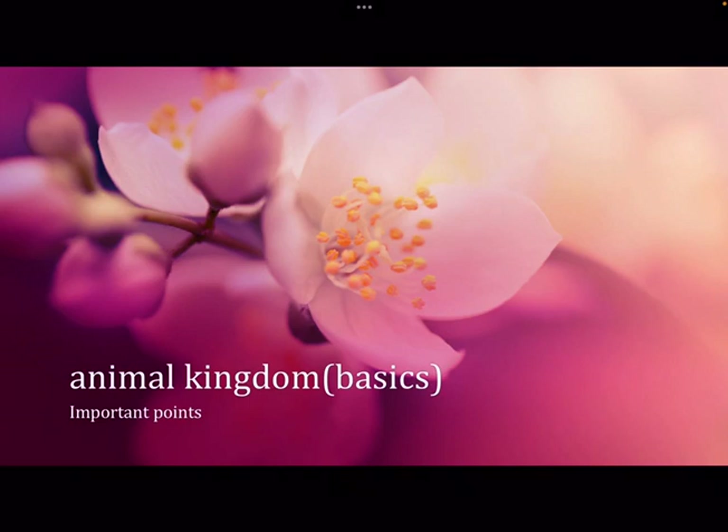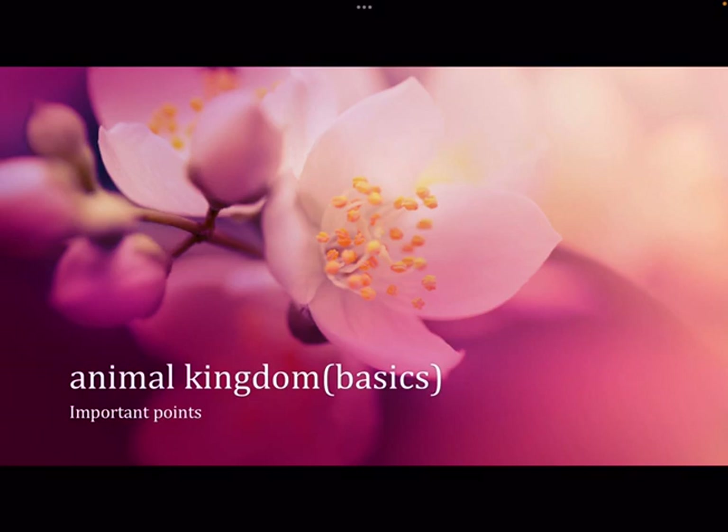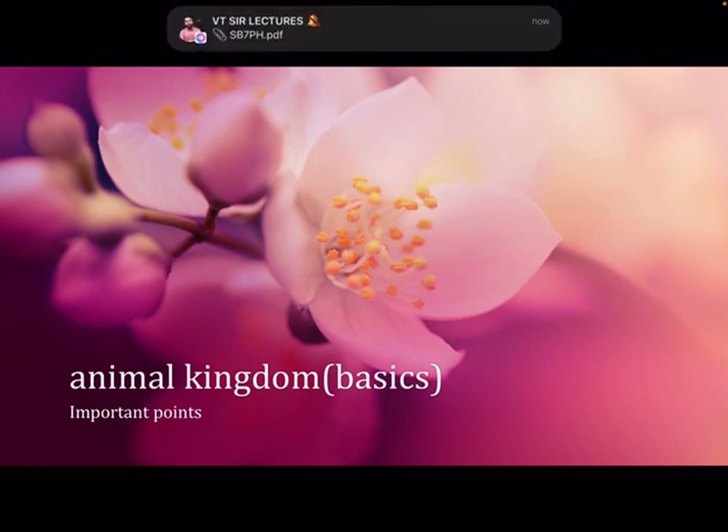Their excretory organs include green glands in the case of prawns, coxal glands in the case of Limulus, and Malpighian tubules in the case of cockroaches. A haemocoel is present — a reduced body cavity — giving an open type of circulatory system where blood flows in the haemocoel instead of blood vessels.